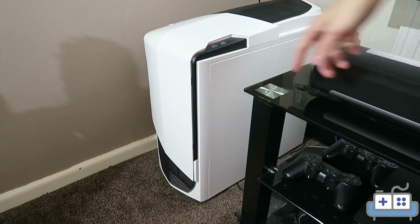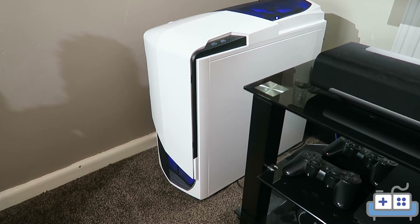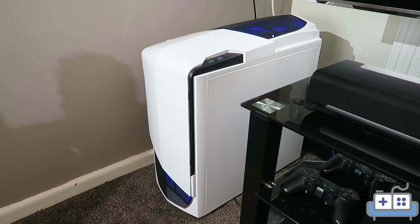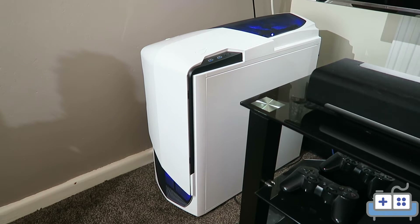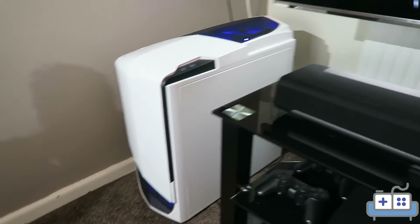Moving over to the PC side, we have this running an i7 4790k, 16 gigs of RAM, and a GTX 970 at the moment until I get my hands on the 1080. After which the 970 will go upstairs into the server and be used for video encoding and Plex.